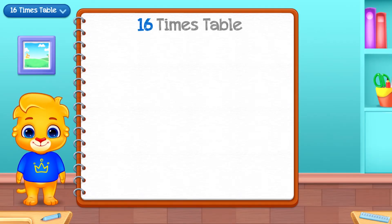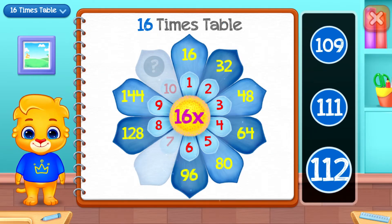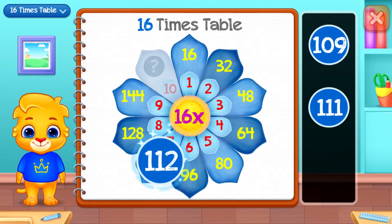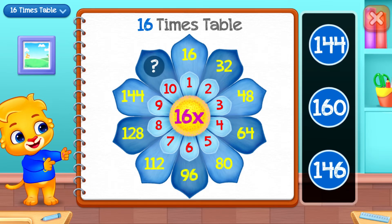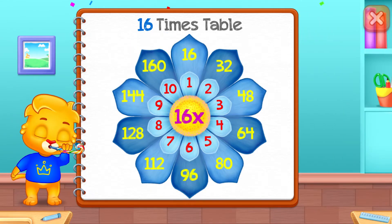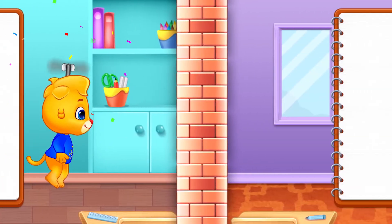Sixteen times table. One hundred and twelve. One hundred! Wee-hee! Wee!